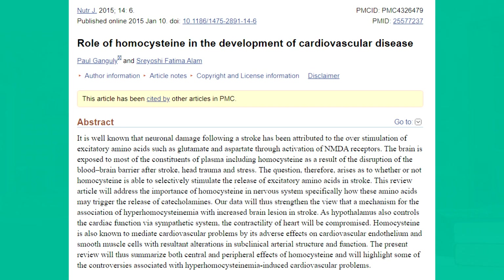When your B12 is low, your homocysteine will be really, really high. And if your homocysteine is high, you'll have an increased risk of cardiovascular disease. This is actually the reason why some studies show that vegans have a higher risk of stroke — because of homocysteine and vitamin B12. Dr. Michael Greger on nutritionfacts.org has an old series about this. It's really important that you also get your homocysteine levels checked.